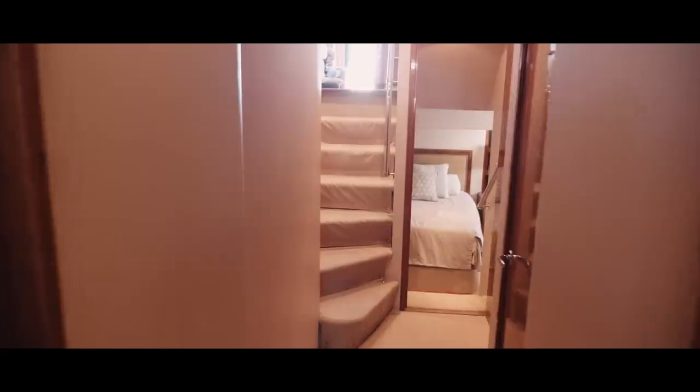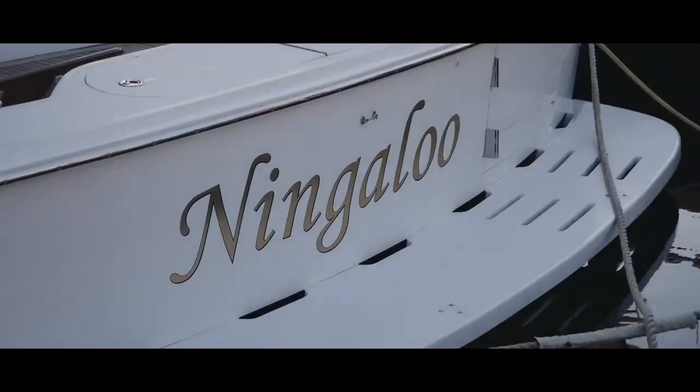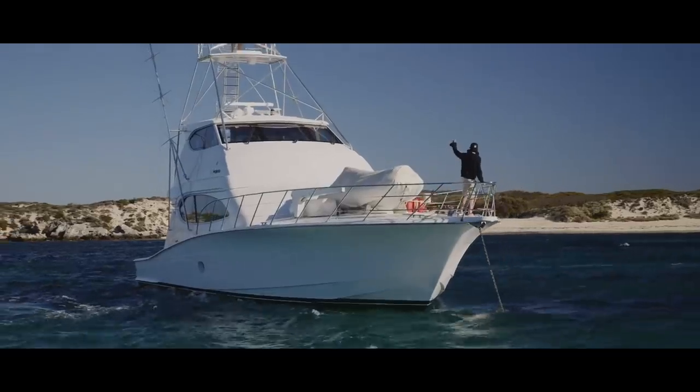Inside there's accommodation for 10 — if only we had 10 friends. This 68 Hatteras is called Ningaloo and it's booked out for the entire season by me.